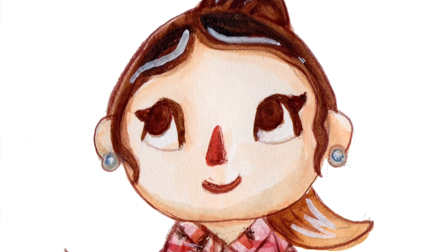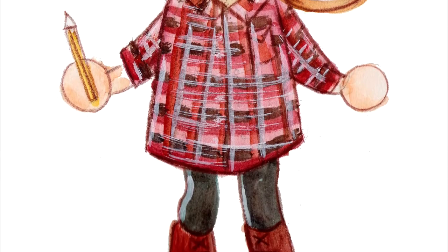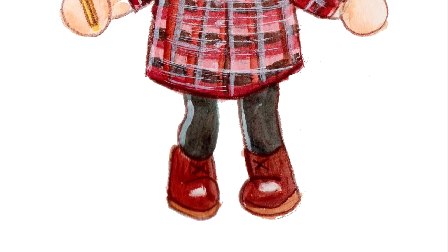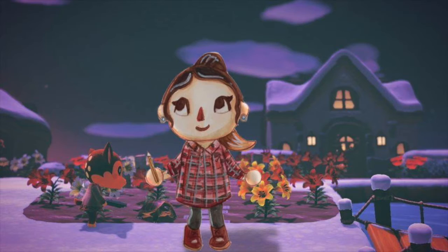Here's the finished one. Every time I show the finished one I'm going to pop the character into a scene from the art style, and you can let me know which one is your favourite in the comments if you want to.